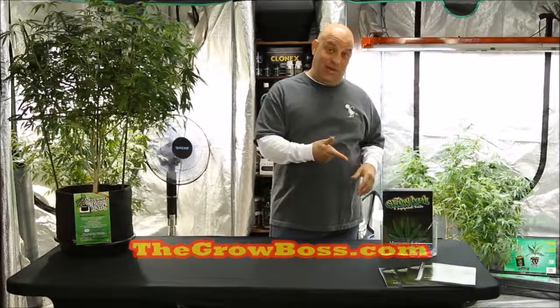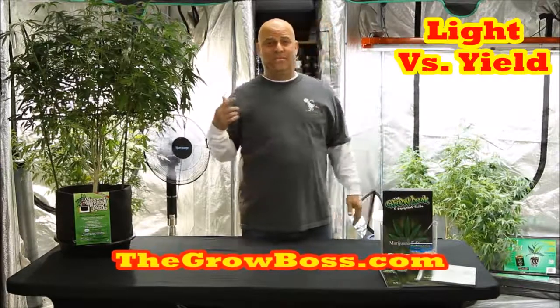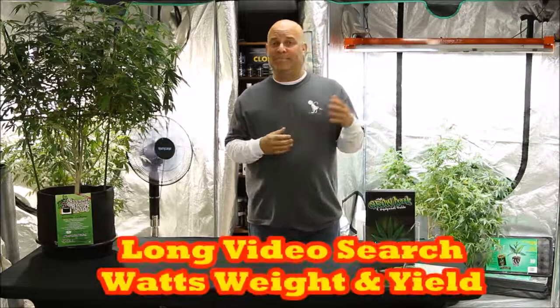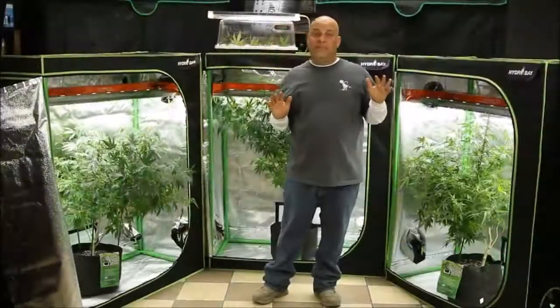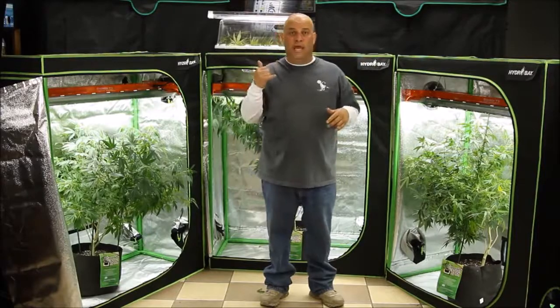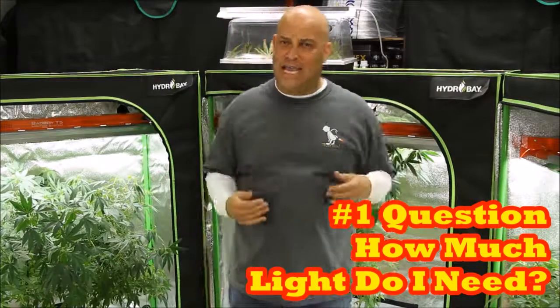Hi, I'm the Grow Boss. I write the Grow Book and Equipment Guide. In this video we're going to discuss the relationship between light and yield, because there seems to be a lot of confusion about how much weight you should be getting for your light. This is a five-part series — four short videos like this one and one long version. The short versions are not as in-depth as the long one. The best place to start is to define the problem as it comes into my store and calls my helpline. The number one question is: how much light do I need? And I can't answer that without knowing how much yield you want.